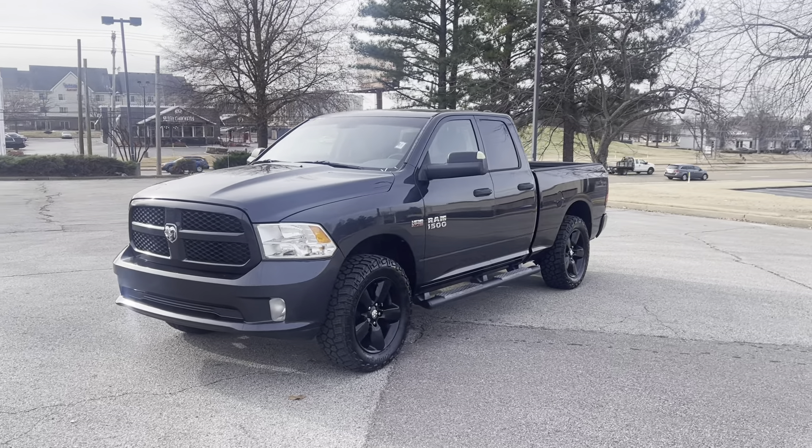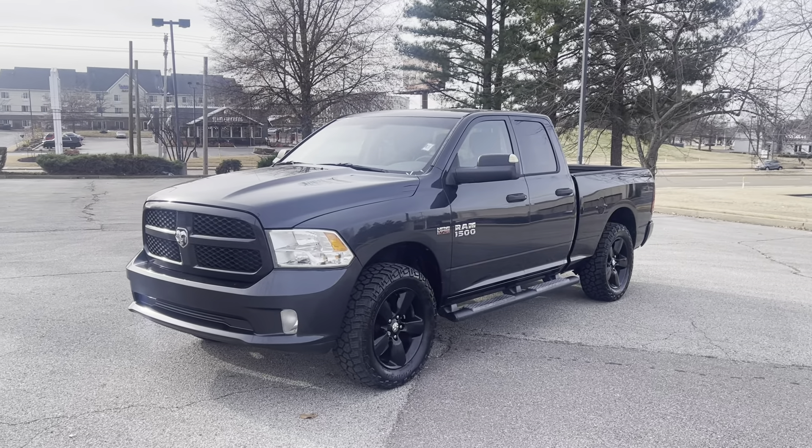Hi friends, Jack Winley, one of the sales managers down here at Sunrise Buick GMC at Wolfchase.